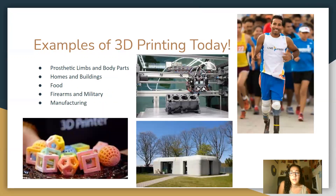The biggest healthcare example is 3D printed organs. Some other day-to-day examples include prosthetic limbs and body parts, home and building construction, food, firearms and military, and manufacturing as already discussed. Here are some pictures of some of those examples.